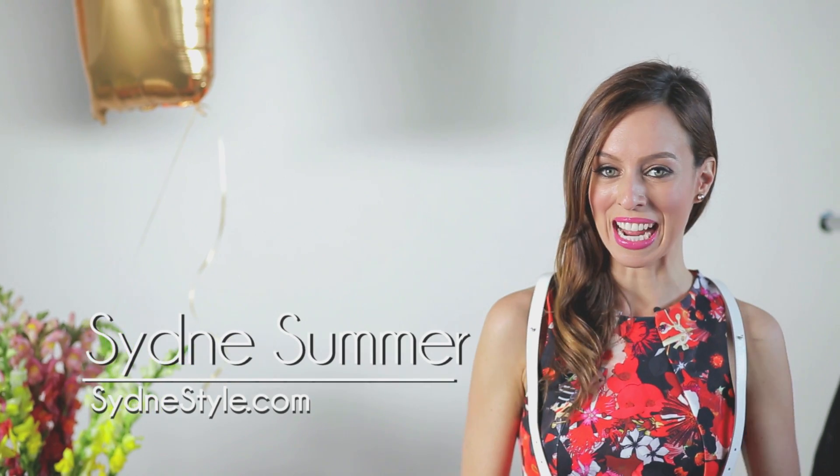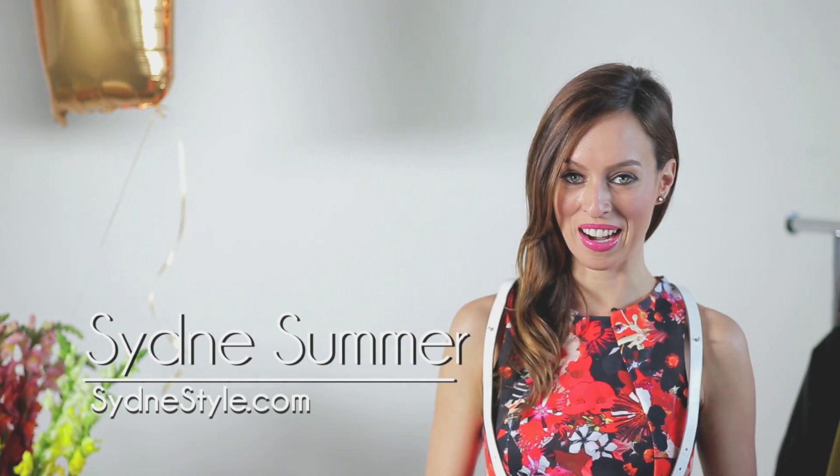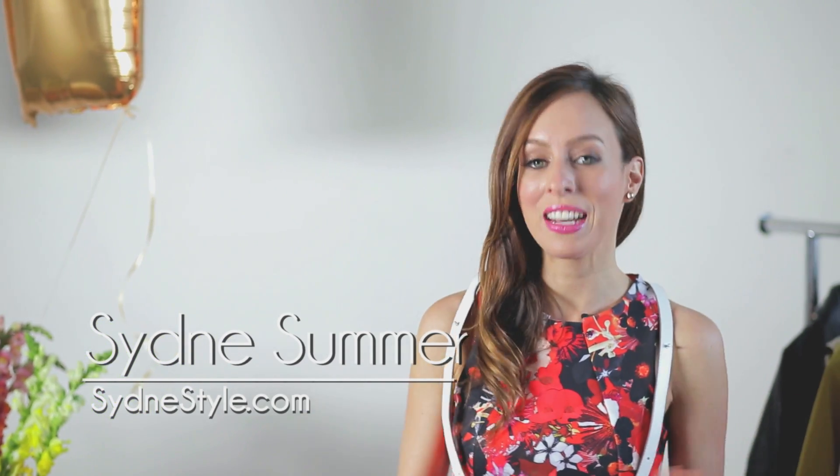Hey guys, it's Sydney from SydneyStyle and this is my A to Z trend guide. We're chatting about the hottest spring summer 2013 trends from A to Z, with a new trend starting with a new letter every Tuesday and Thursday. Today's letter: H.